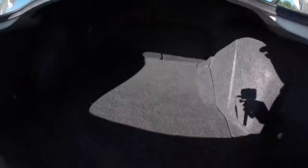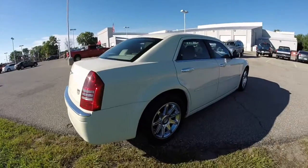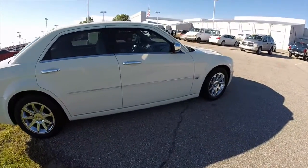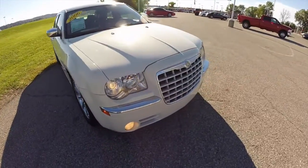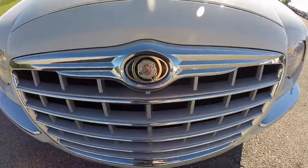Take a look at the very large trunk. It does feature a 60-40 split folding bench seat. This concludes our quick walk around look at this 2006 Chrysler 300C. If you have any questions or would like to see this vehicle, please contact our showroom — one of our friendly sales staff will be more than happy to answer any questions you may have. Thanks for watching.